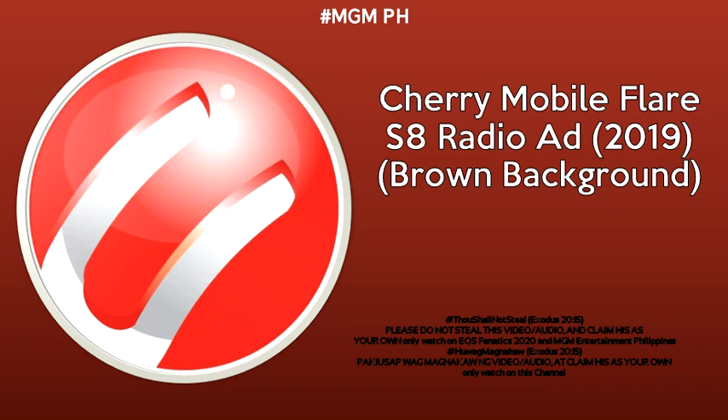This is the sound of a regular gaming phone. And this is the sound of a mobile gamer using the new Cherry Mobile Flair S8 Pro. Equipped with big internal memory and it has 4,000 mAh battery capacity. Whoa! Yes! Woohoo! Matagal na battery at exciting pang laro!